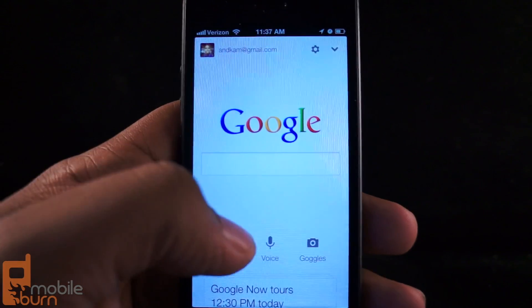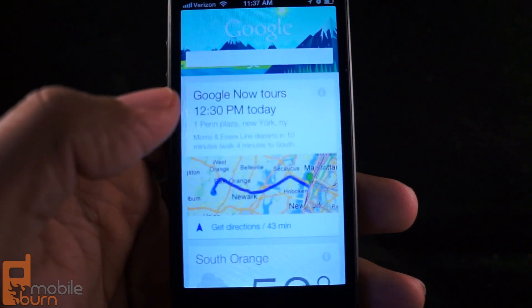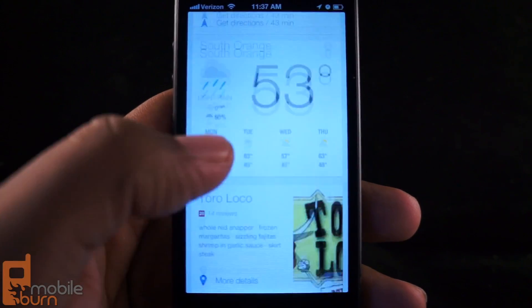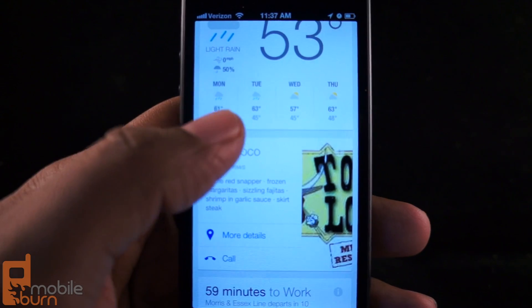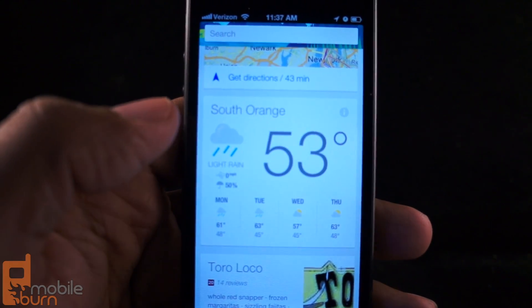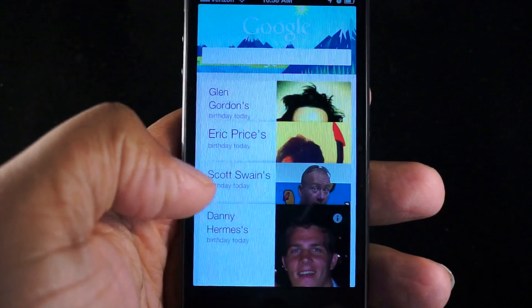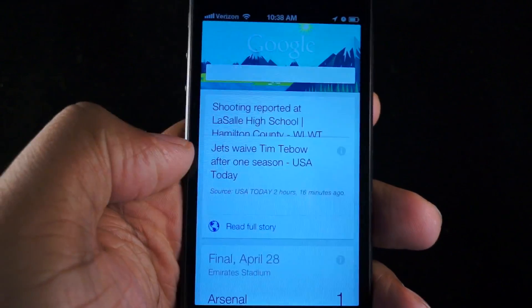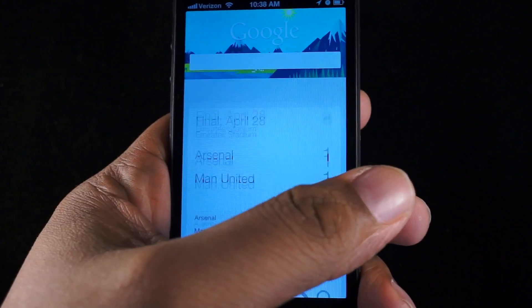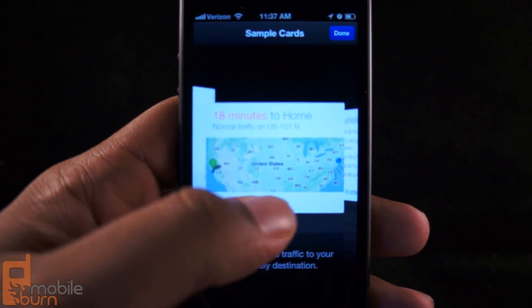So this is basically the new search app for iOS with Google Now integrated. There are some things missing from the Android version because it's not as integrated. But at the same time, you have the cards and the key major features that are going to excite people about Google Now. Hopefully some of the other things will come eventually, but at the moment, this is what you have to deal with. This is Andrew from MobileBurn.com — thanks for watching, hope you enjoyed the video.